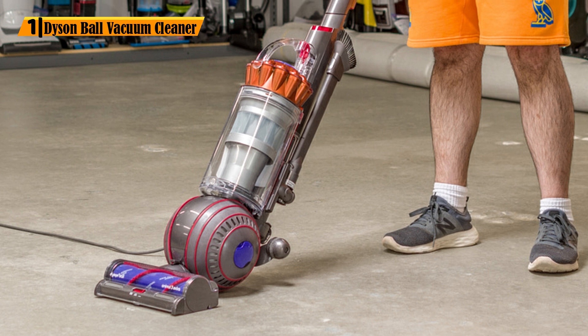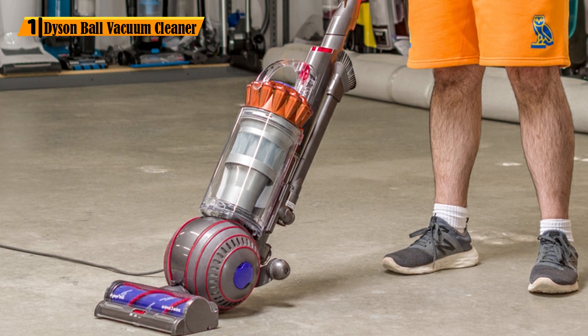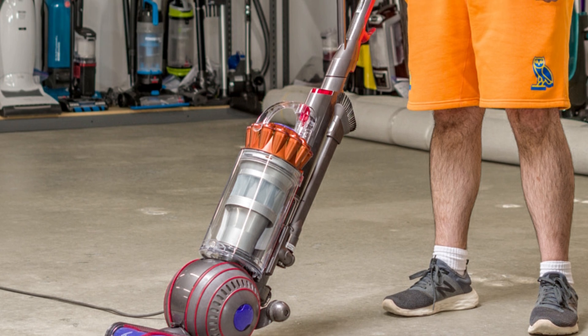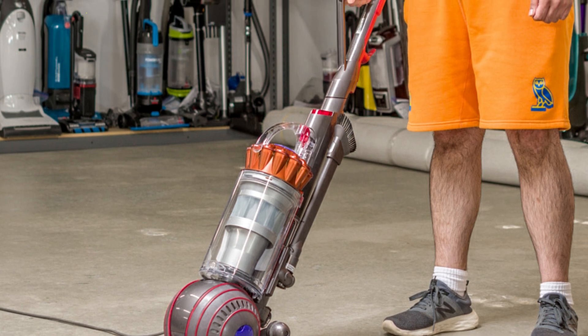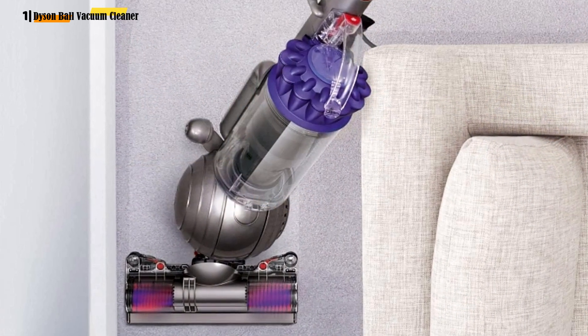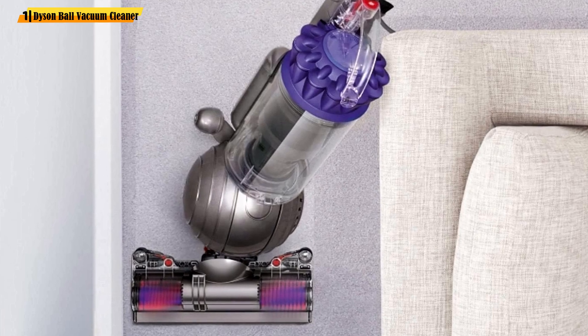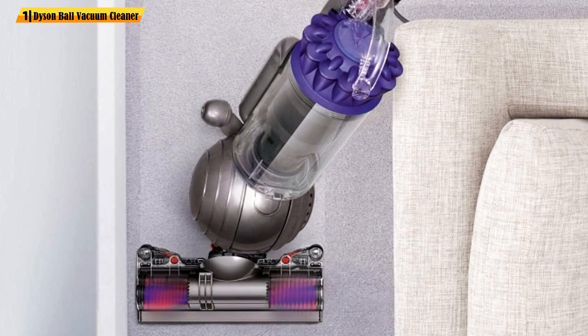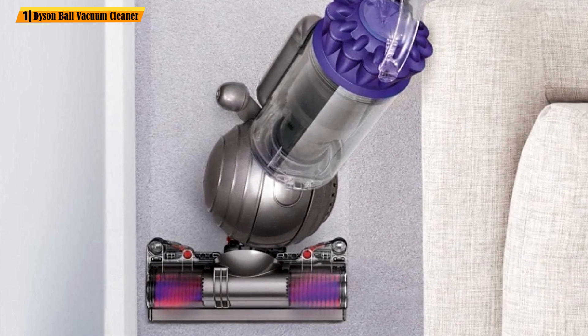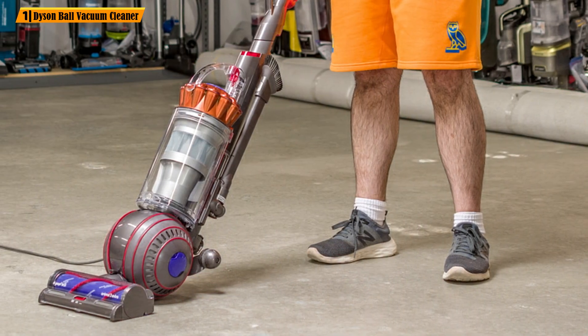Number 1: Dyson Ball Vacuum Cleaner. Why bother with bagged vacuums that are hard to clean and maintain? The Dyson Upright Vacuum will be a perfect choice for parents, pet owners, or just about anyone wanting a cleaner home. This vacuum comes with seven tools that easily cover your typical cleaning jobs. The stair tool will help clean the stairs with their hard-to-reach corners.